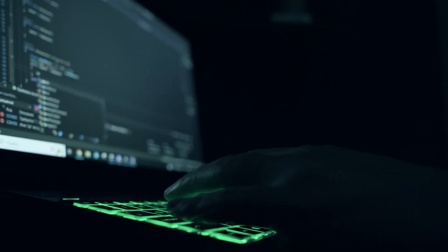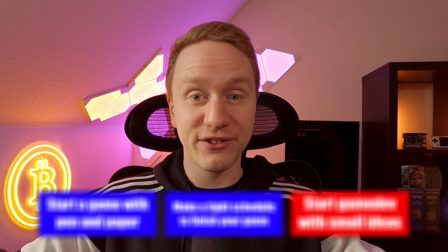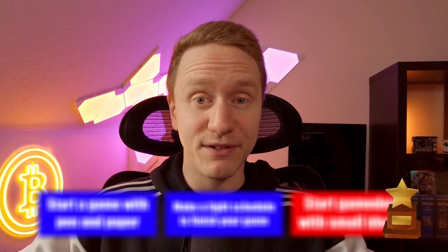Hey everyone, today I'm excited to share all the learnings of a unique experience I had last month. And especially the last one of the learnings I will share today was a real breakthrough for me as a game developer.